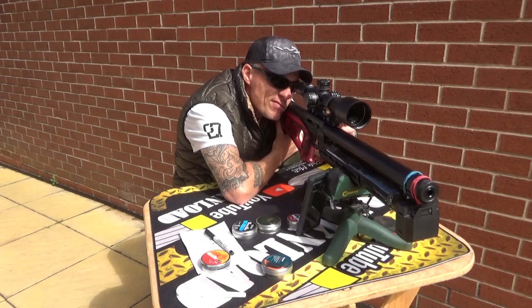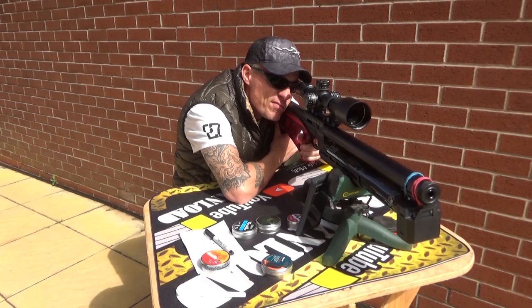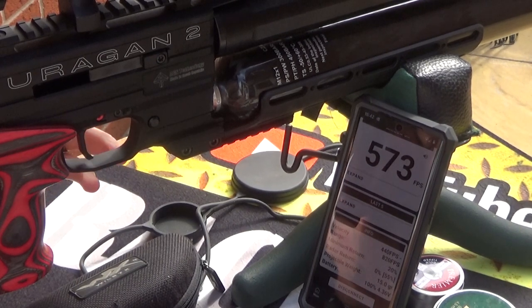Chronograph readings: 631, 619, 612, 615, 600, 608, 585, 573.